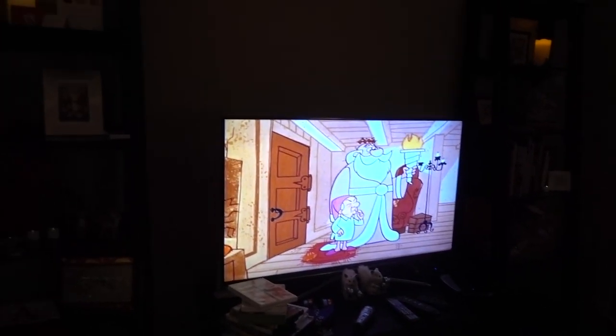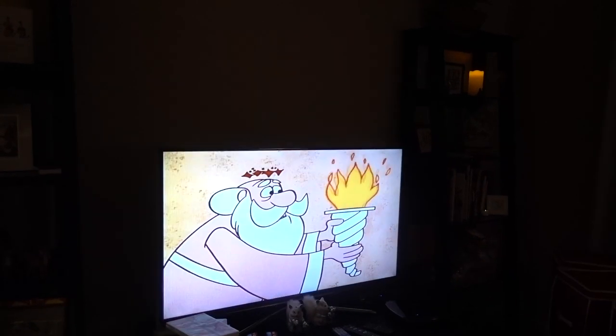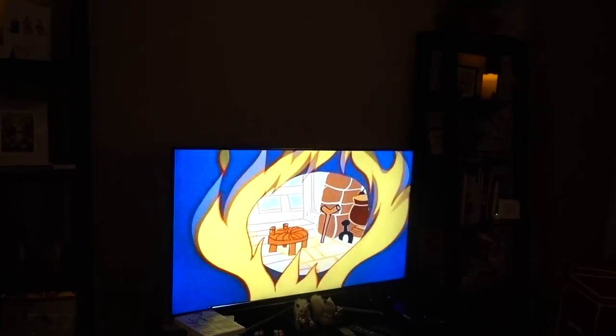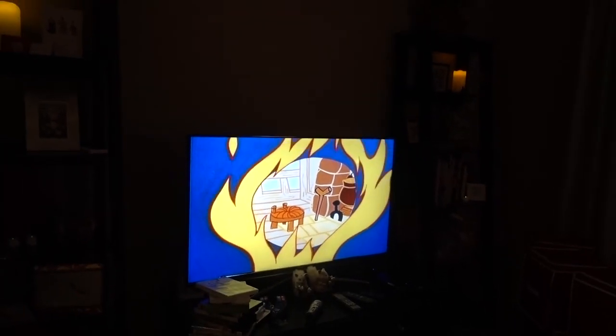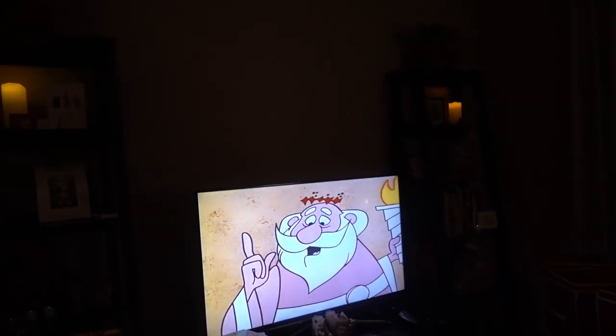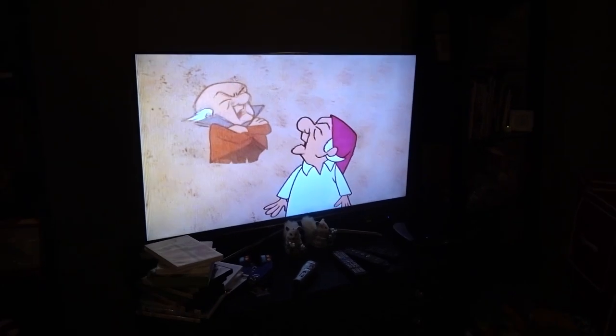We're watching Mr. Magoo's Christmas Carol. I used to watch Mr. Magoo cartoons. This is a good one — it's basically a Christmas Carol, and that's what it is: Mr. Magoo's Christmas Carol.